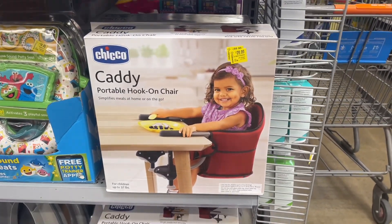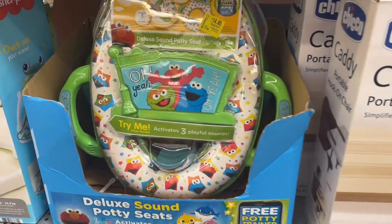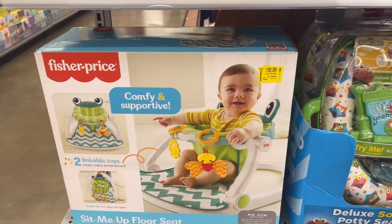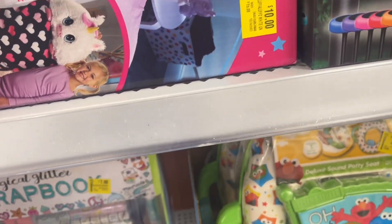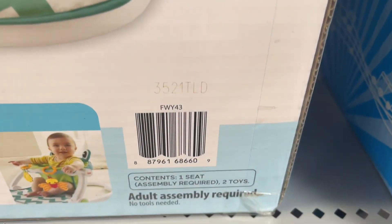Hey, what's up guys, welcome back, let's get into it. A lot of the baby stuff is definitely on clearance right now at different locations. This right here is $20, but I've seen it as low as $9.95. Let me try to get y'all some barcodes because this is normally like $40.